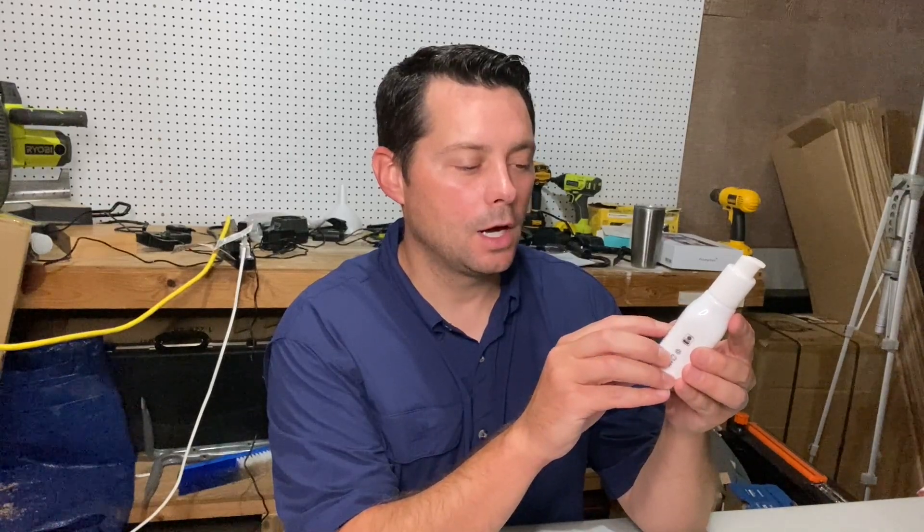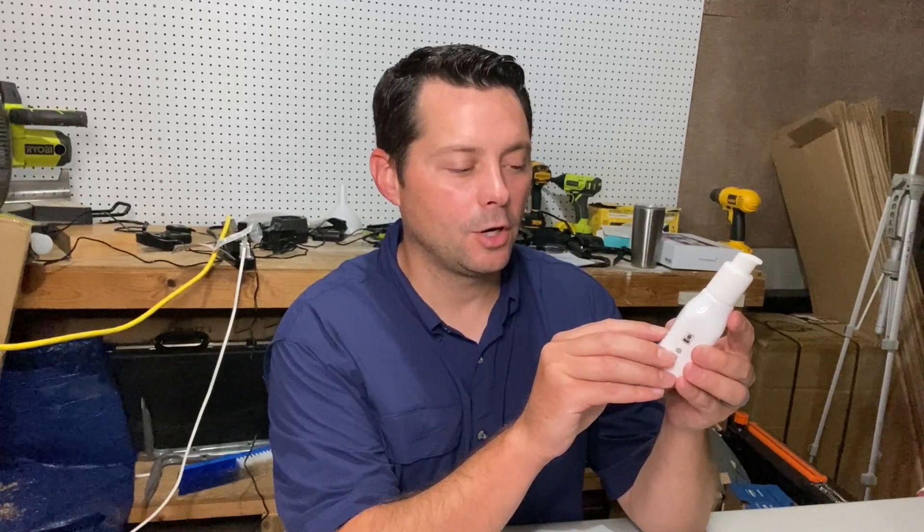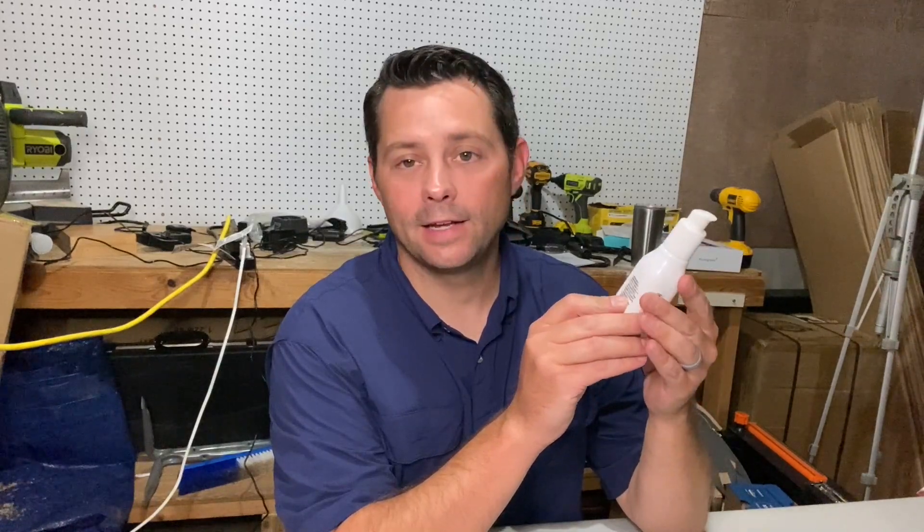All you have to do is just warm one to two pumps of serum in your palm and gently apply it to your face, neck, and your chest.